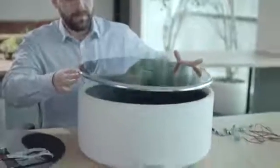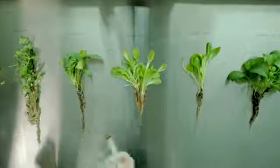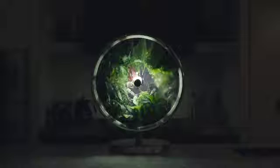We have been working around the clock in Melbourne, Australia, to bring this idea to people's kitchens around the world. Rotofarm is the final answer to growing fruits, vegetables, and herbs right where you need them, in the kitchen.